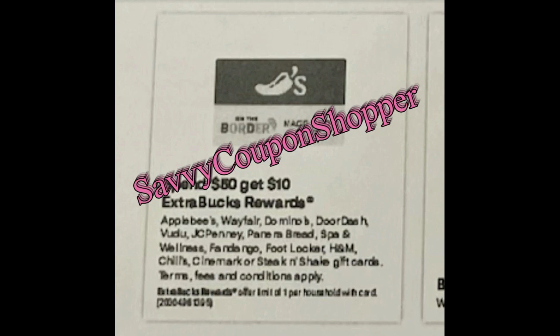So there you go with a sneak peek of deals. Check back on my channel for more deal breakdowns and everything you need to save at CVS. Thanks so much for watching.